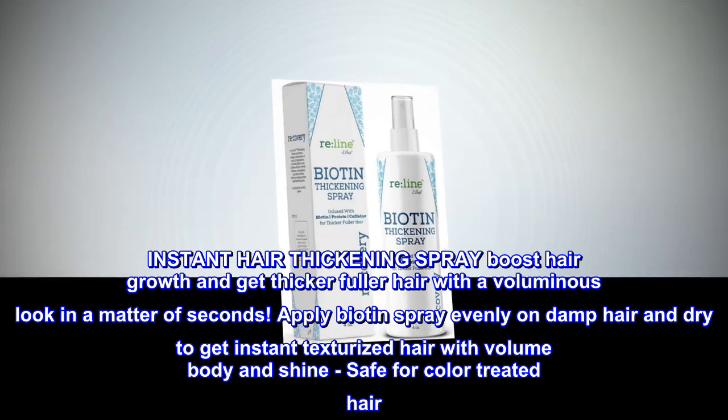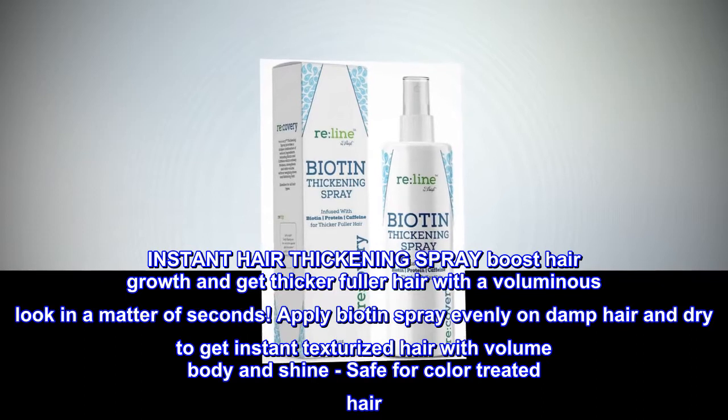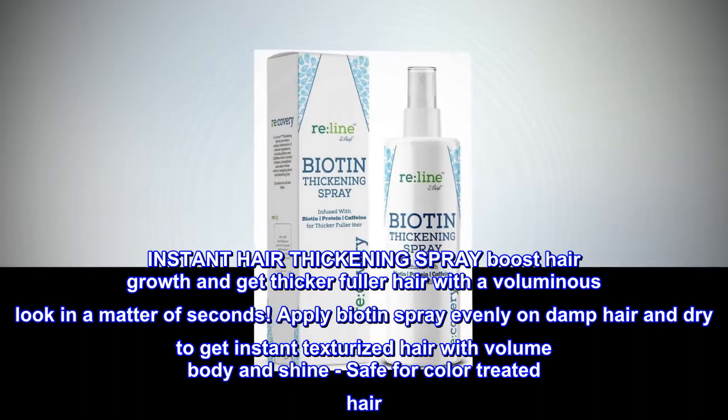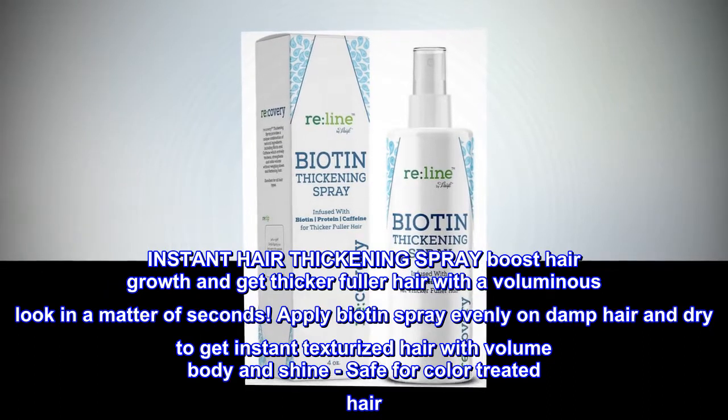Instant Hair Thickening Spray: boost hair growth and get thicker, fuller hair with a voluminous look in a matter of seconds. Apply biotin spray evenly on damp hair and dry to get instant texturized hair with volume, body, and shine. Safe for color-treated hair.